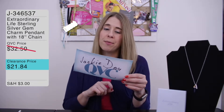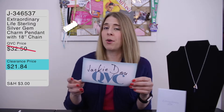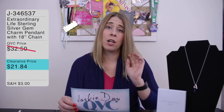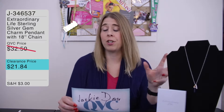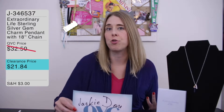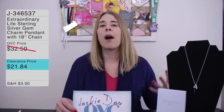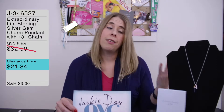It comes with an 18-inch chain, and I purchased this on a clearance price for $21.84. Let's talk about Extraordinary Life as a jewelry line on QVC — it is exclusive to QVC. It's inspirational jewelry, so everybody loves inspirational jewelry — phrases and things to inspire you, motivate you, that are important to you or close to your heart.